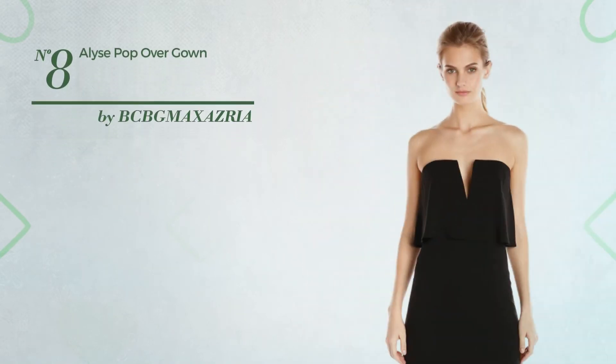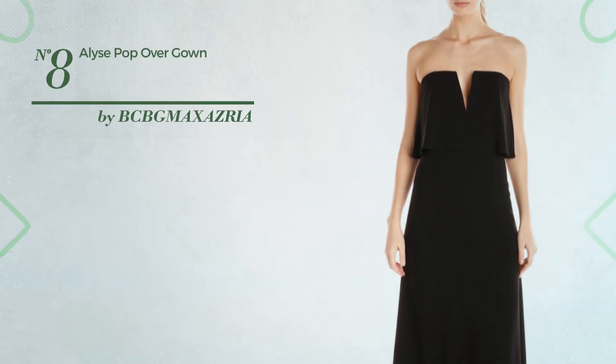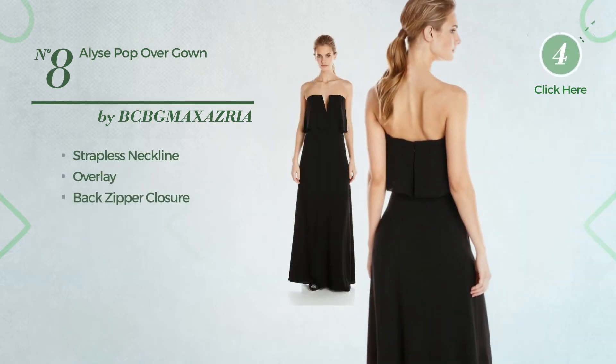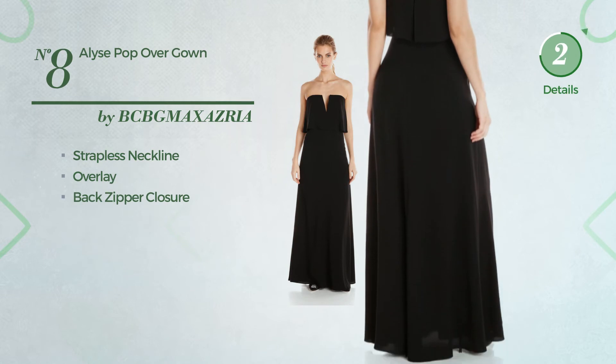Number 8: An All Gown featuring an exceptional look. This gown includes strapless neckline, overlay and back zipper closure. Available in 2 more colors.